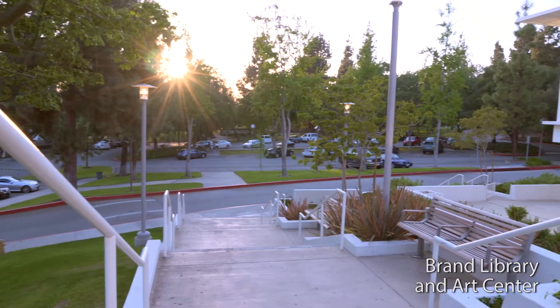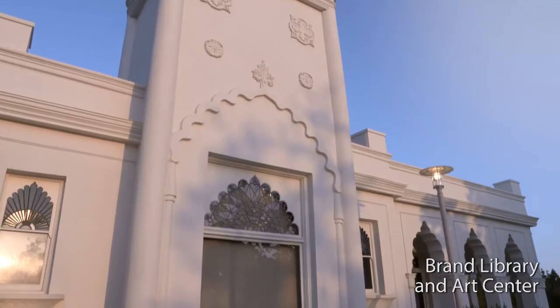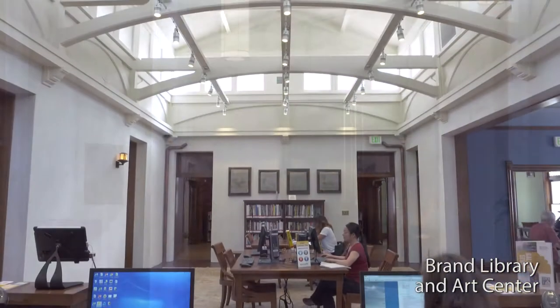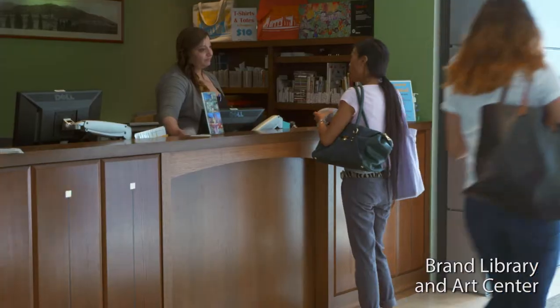Glendale's Brand Library is one of the treasures that we have in our community. We offer a collection of resources that is very unique, particularly for a public library. We have a huge variety of people and everybody is welcome. We have an art and music library that's one of the best on the west coast.